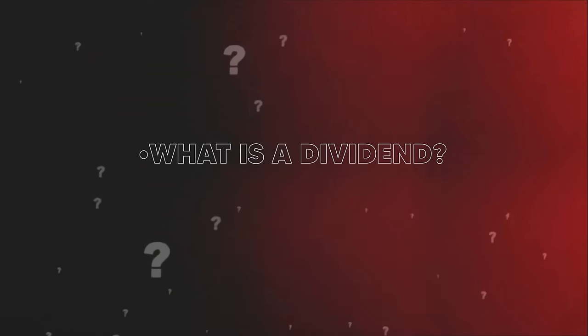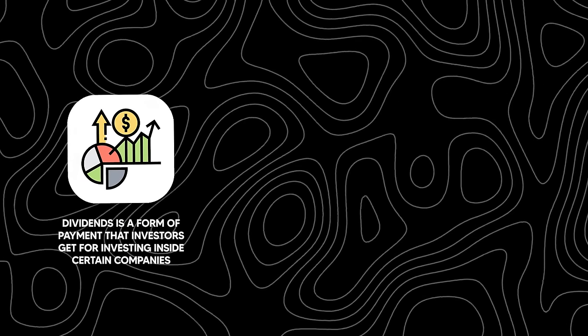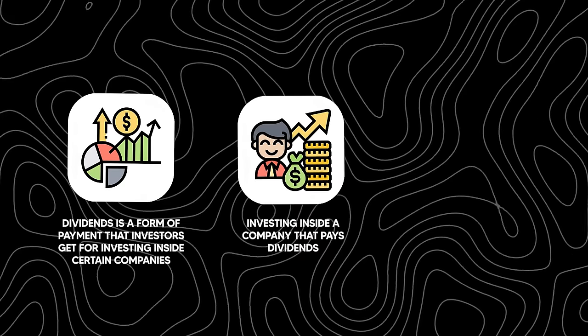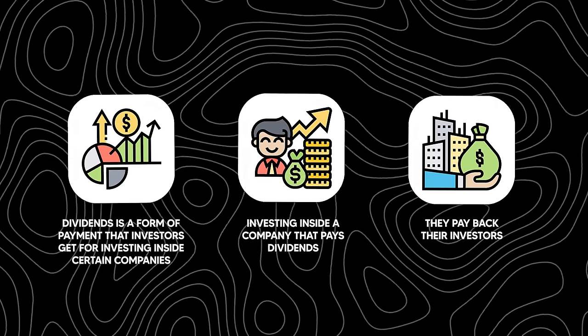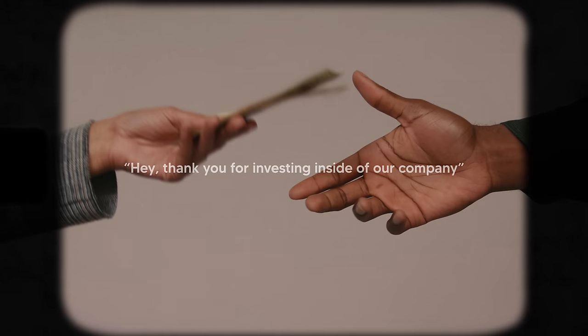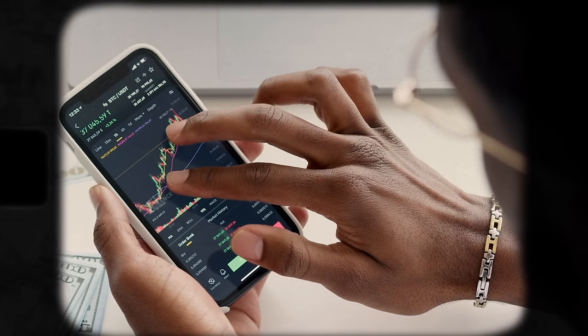If you're new to investing, welcome to the channel — please hit the thumbs up button. You're probably asking yourself, what is a dividend and how does it create passive income? Dividends are a form of payment that investors get for investing in certain companies. If you invest in a company that pays dividends, they pay back their investors either every single quarter or every single month — that's why you have quarterly paying and monthly paying dividend stocks.